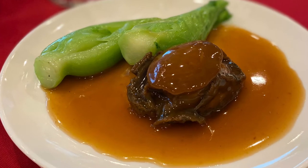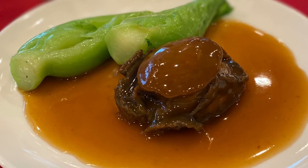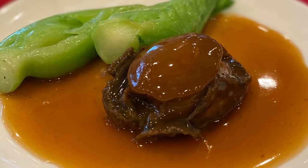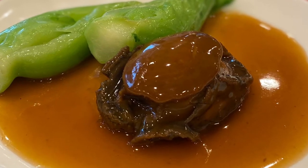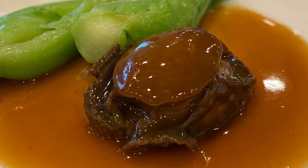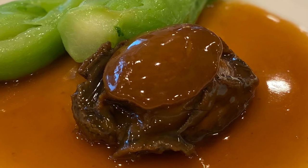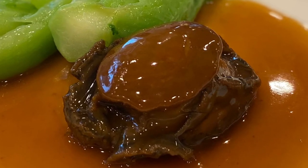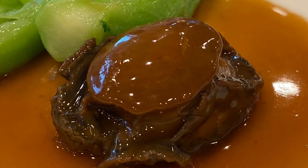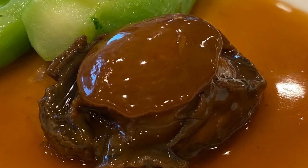Abalone is measured in heads — the smaller the number of heads, the bigger the abalone. It's a measure of how many abalone could fit into a 600-gram jar of water. So a 40-head abalone is smaller than a 5-head abalone — these were quite big. My guess is probably a 10-head abalone, meaning 10 of these would fit into a 600-gram jar. Really nice, really soft and chewy, with a lot of flavor. It was a really enjoyable course.